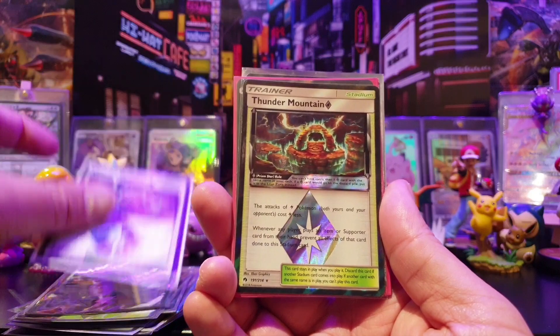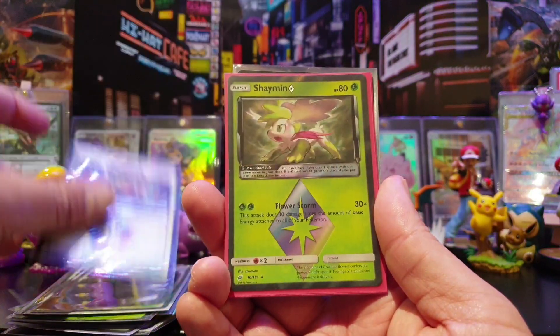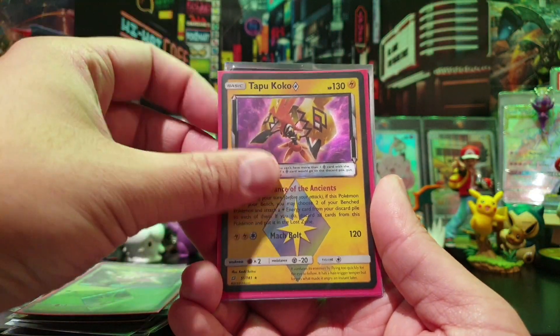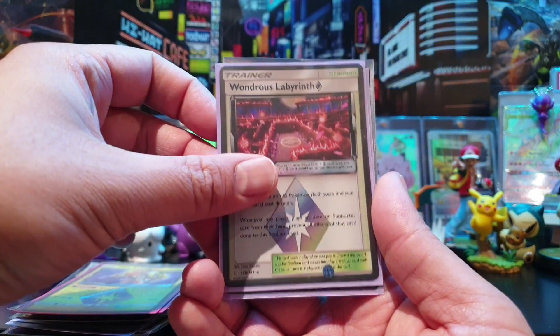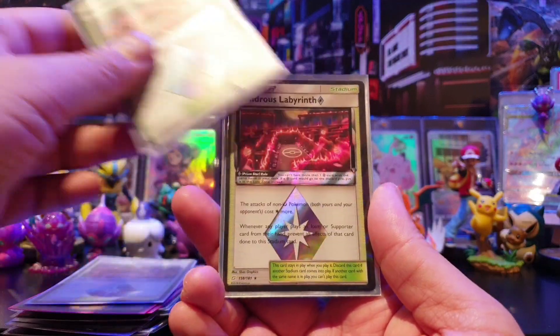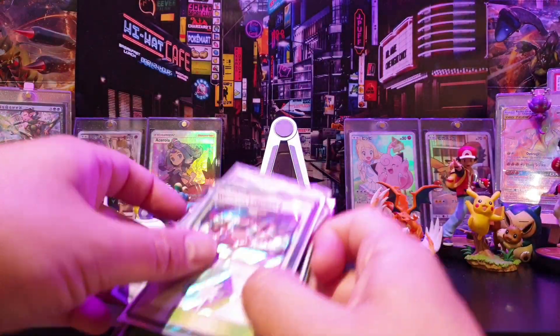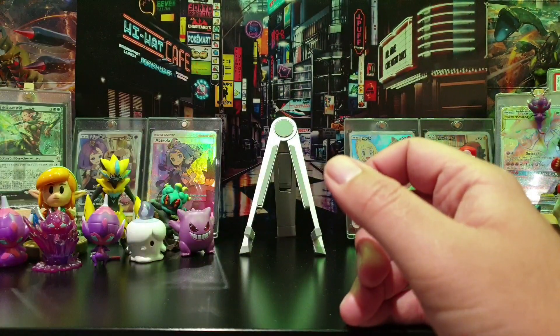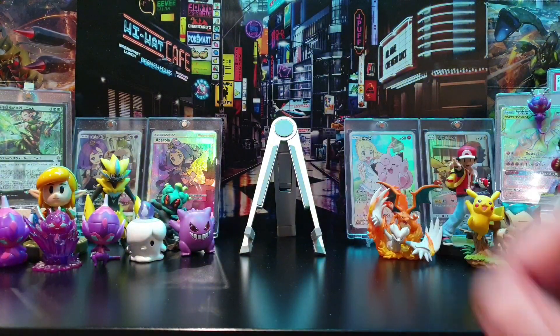I'll show you guys the folder at the end of this video once I put these in, so you can see the state of my prism star collection. Wondrous Labyrinth - I still need a few copies of those. But yeah, 22 cards there, and I managed to snap this up at a pretty good price.